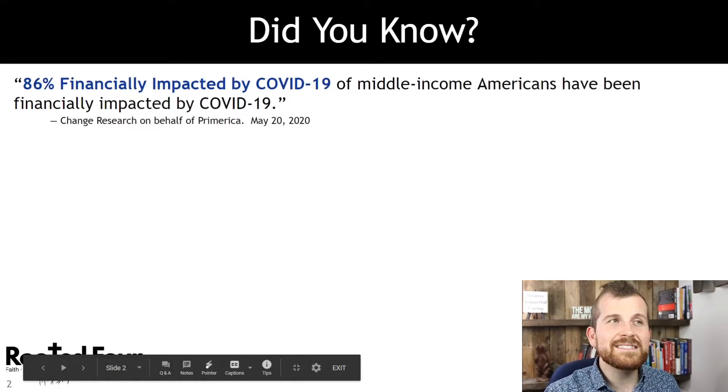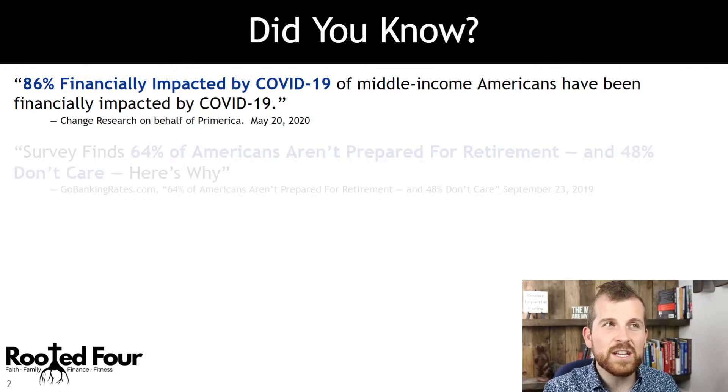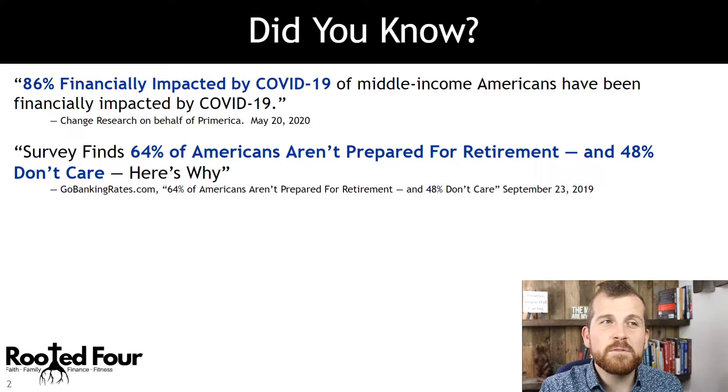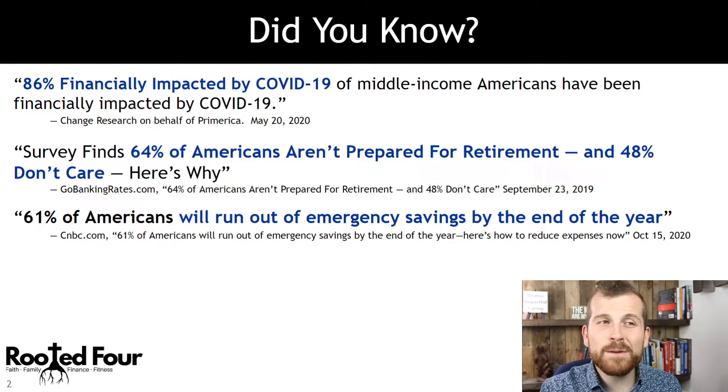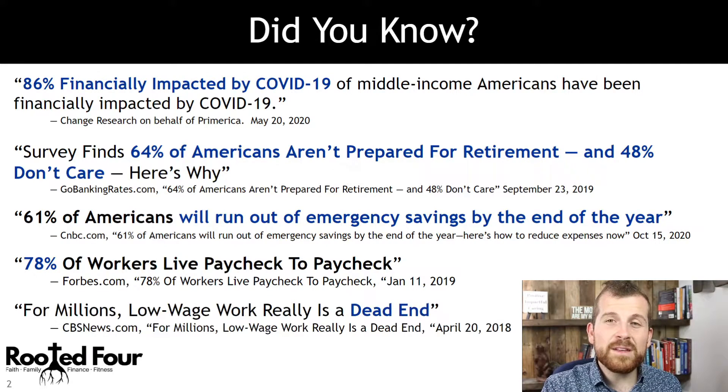Did you know that 86% of families were impacted by COVID-19 financially? About 64% of Americans aren't prepared for retirement, and 48% just don't care — actually care, folks. 61% will run out of emergency savings by the end of the year. 78% of workers are living paycheck to paycheck, and for millions, low-wage work is just a dead end.